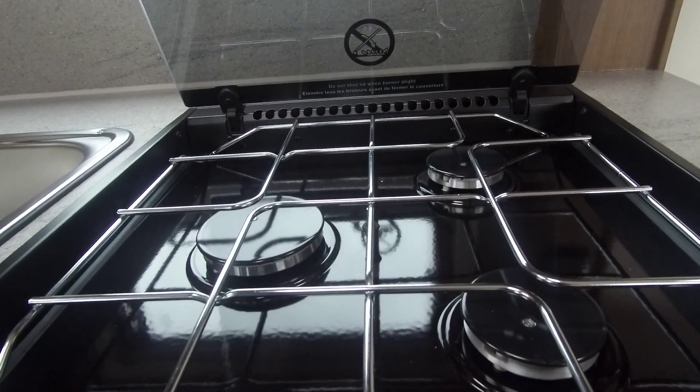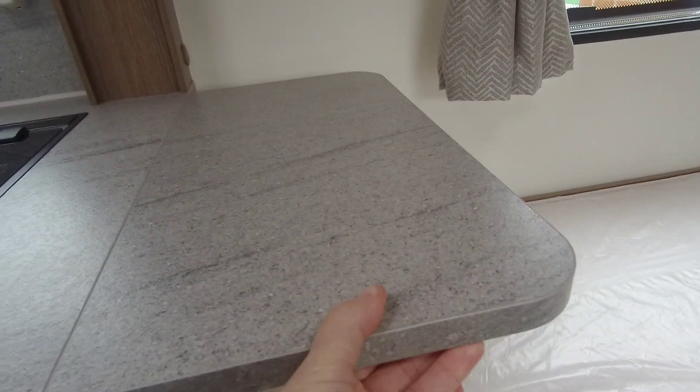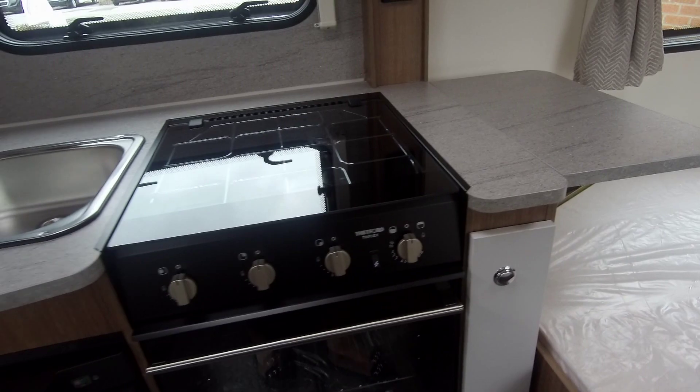The kitchen worktops have a natural slate laminate finish and we have a three gas hob, combined oven and grill, and fitted fridge freezer beneath, as well as a microwave oven.